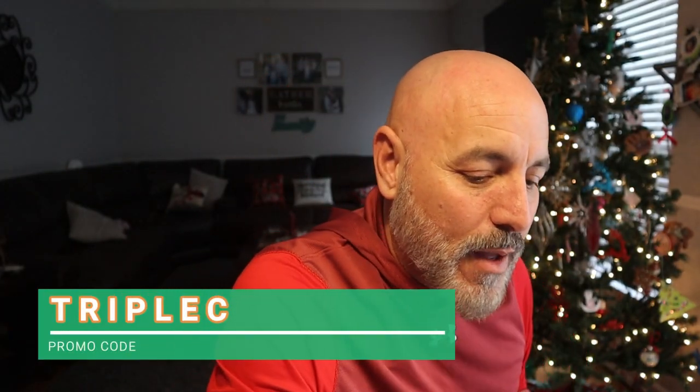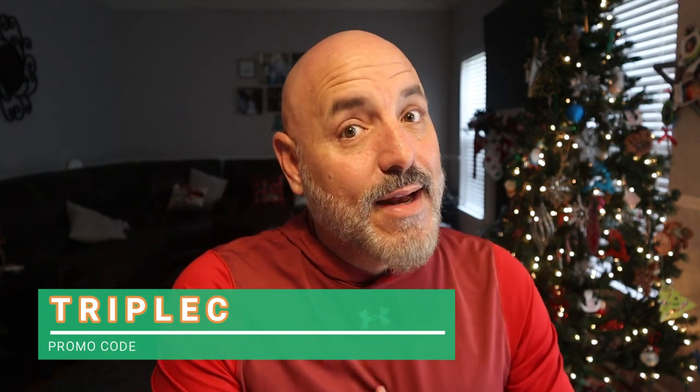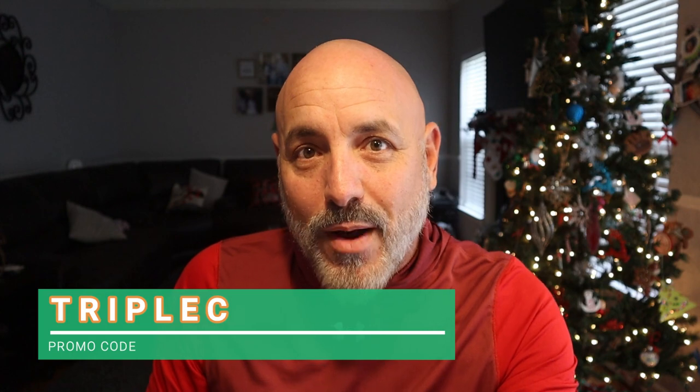Seriously, check out all the stuff down below in my description. Click on the link and use promo code CCC. I told you I'm not going to take a lot of your time — I'm going to stick to my promise this time. I hope this video finds you happy, safe, and healthy.